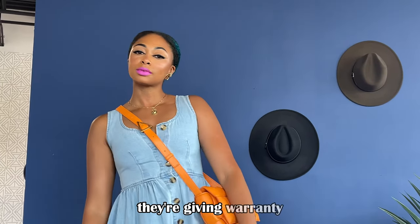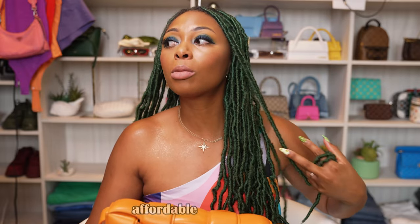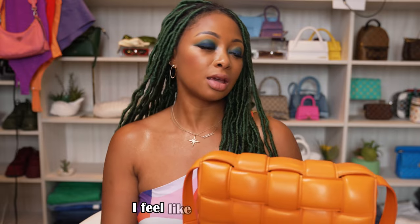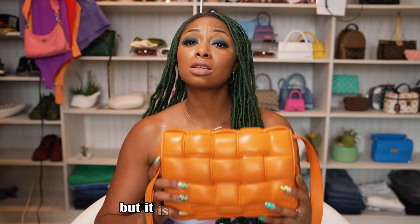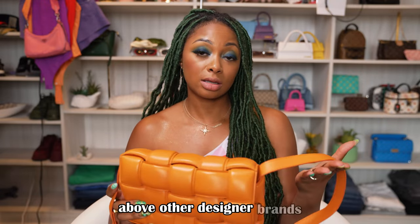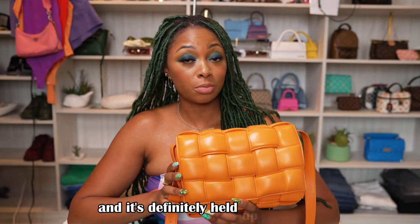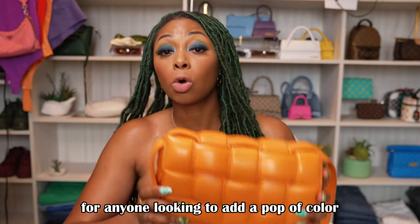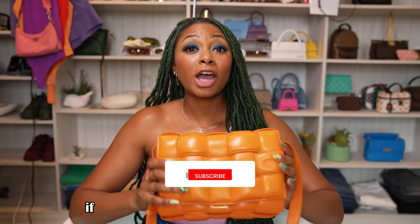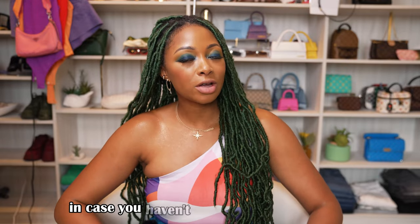They're giving you warranty, quality, and longevity with their bags. I still feel like $3,500 is a bit much, but 'affordable' is relative — what's affordable to me might not be affordable to others. I feel it's reasonable given what you're paying for. It's one of those brands where the quality is above other designer brands, in my opinion. Overall, I'm still in love with this bag and it's definitely held up over time. Its durability, functionality, and versatility make it a great investment bag for anyone looking to add a pop of color or a neutral to their collection — they have so many colors to choose from.